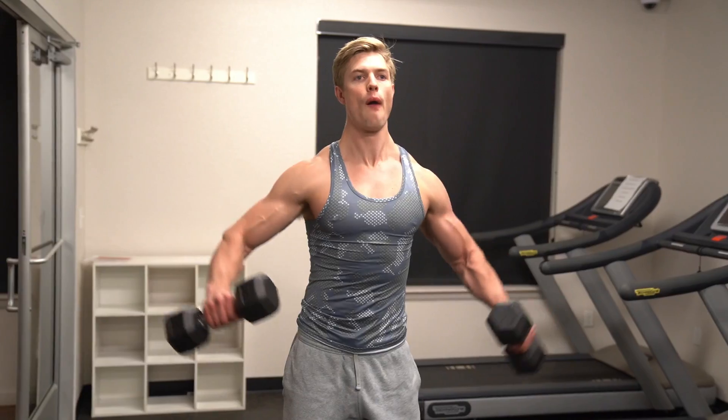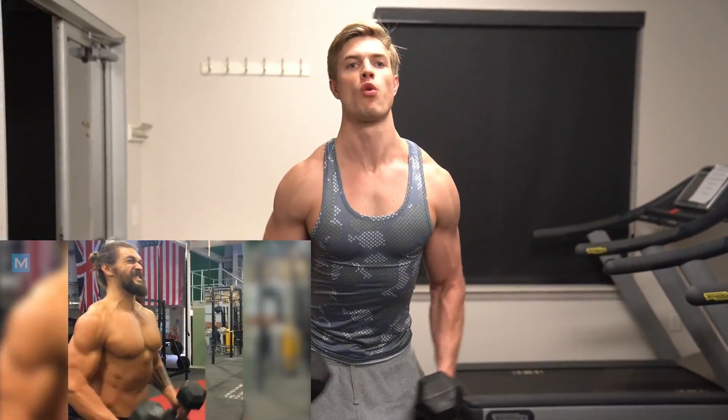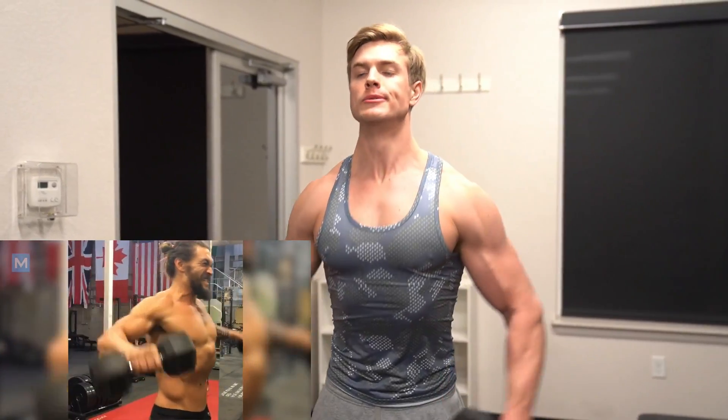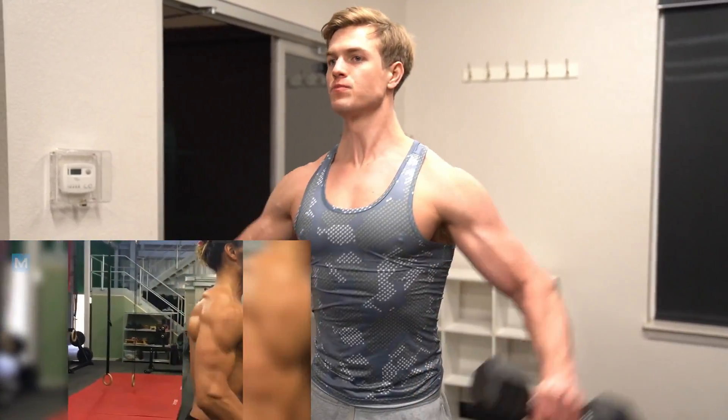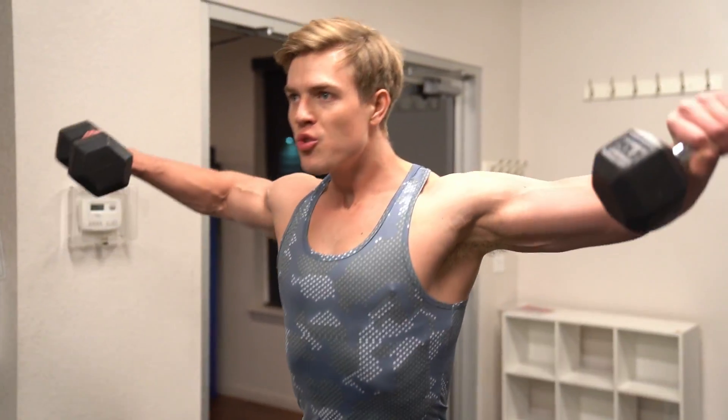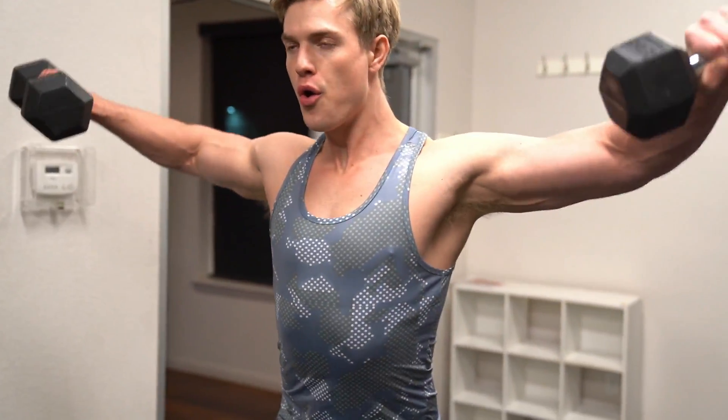Next up we've got side raises. Since Jason doesn't really prioritize his shoulders, we're only doing one shoulder exercise. I chose this one because I actually saw him doing it. Go moderately heavy — about 60% of your max weight.